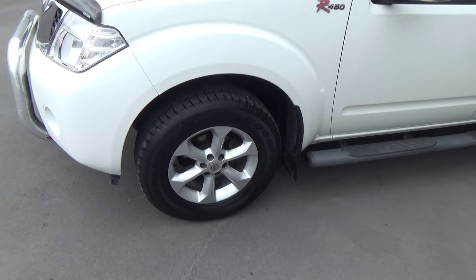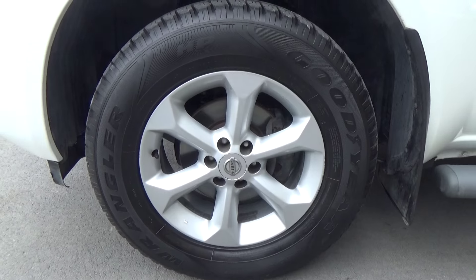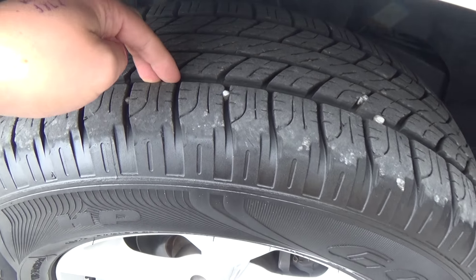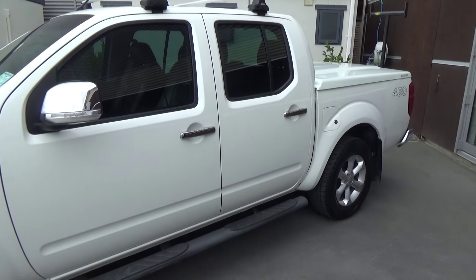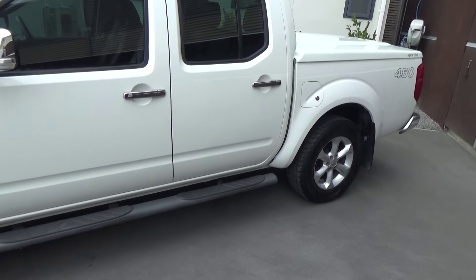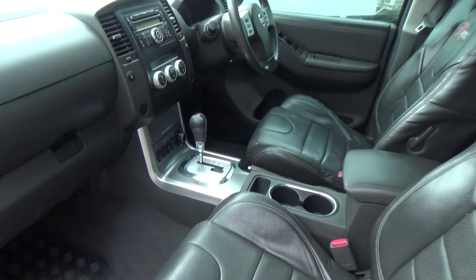Taking a little look around, we have the 17-inch factory alloy wheels with a good amount of tread on the tires still. You can see the R450 badging. There are tinted windows, two-layer roof racks, and running boards.